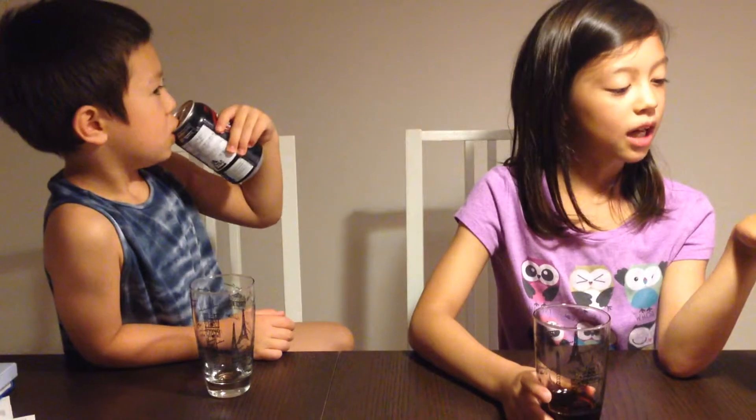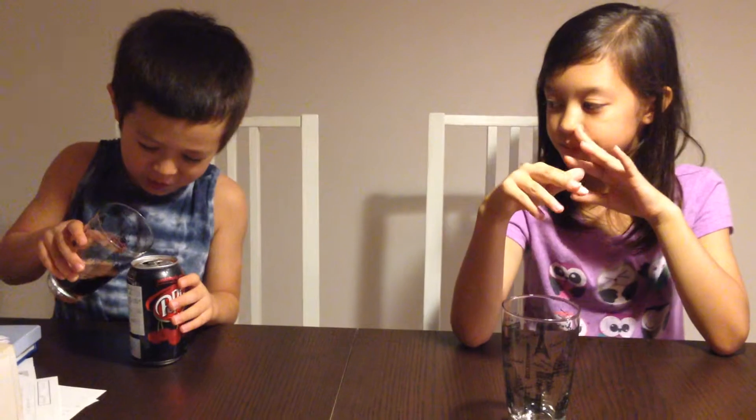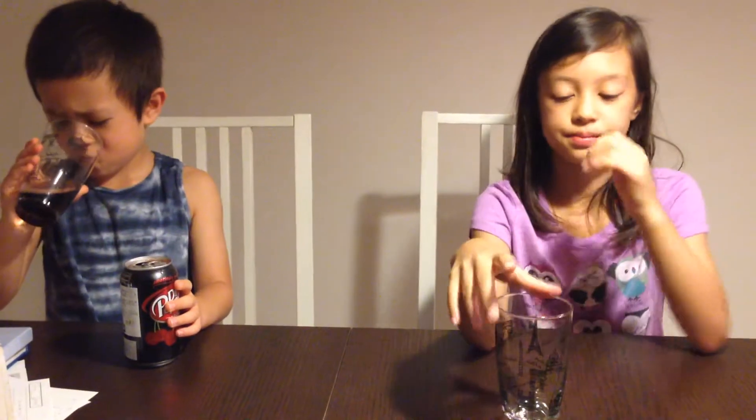Dr. Pepper Cherry tastes like Coca-Cola Cherry, and Coca-Cola Cherry tastes like Dr. Pepper. That taste isn't exactly cola, but it kind of tastes like it. It is good.